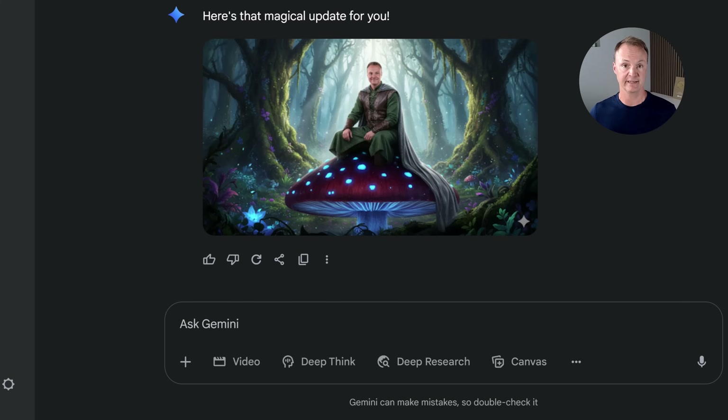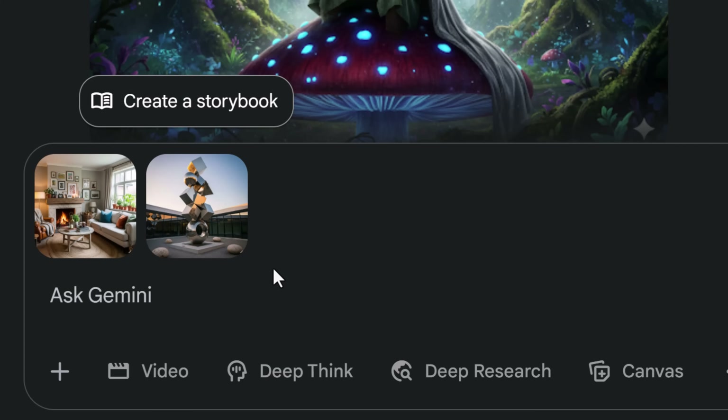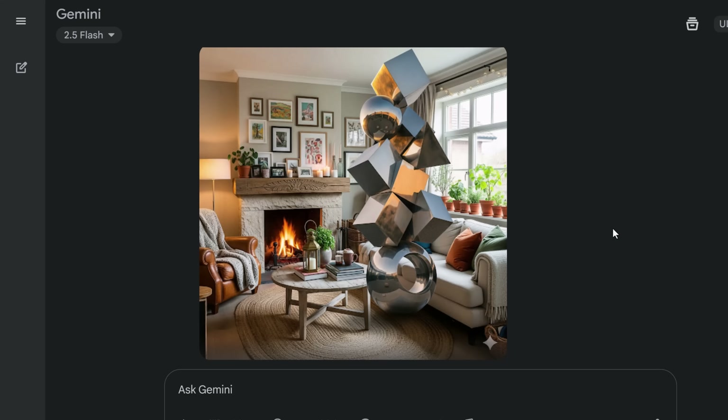Next, we're going to tackle photo blending and a new feature called design mixing. This could save hours in photo editing suites. I have two different pictures — a cozy living room and some modern art. I don't really think the art will match, but we'll see. I said: 'Blend the modern art sculpture in the living room making it look like a natural part of the decor.' Well, that doesn't look very natural. It did do a good job at cutting it out and placing it, but it didn't shrink it down onto the table or mantle like I expected.